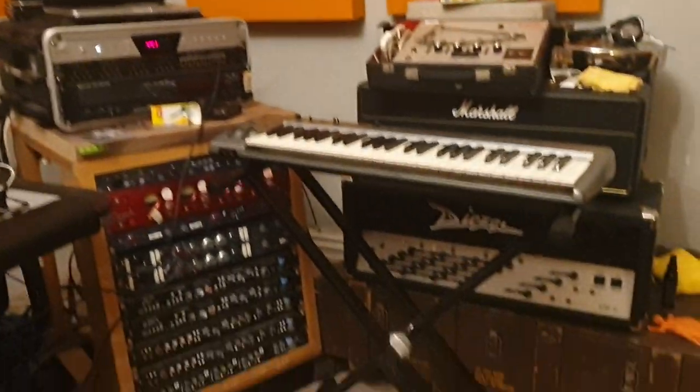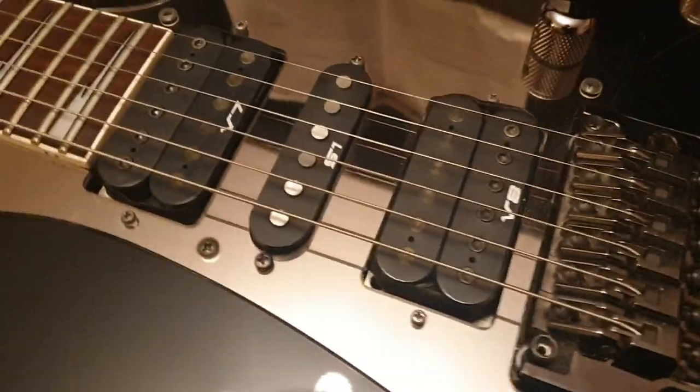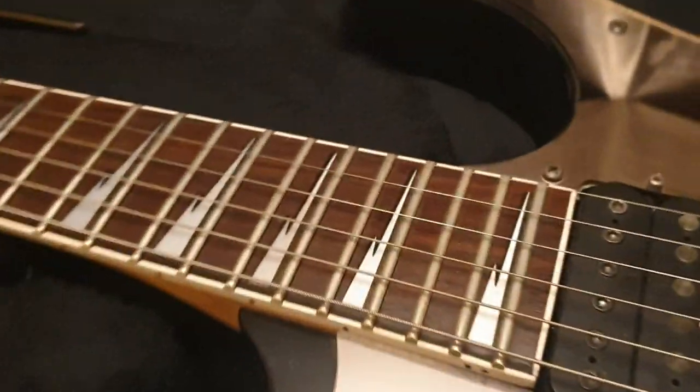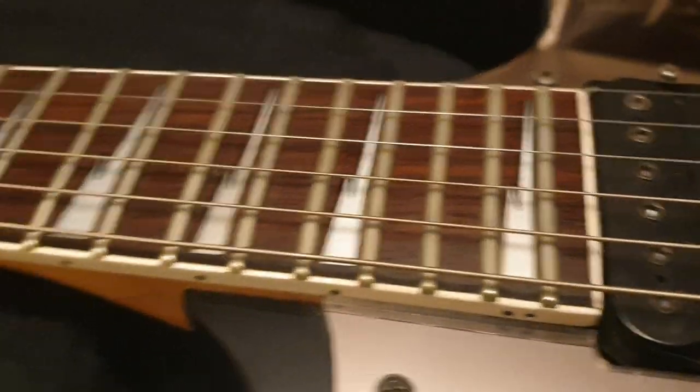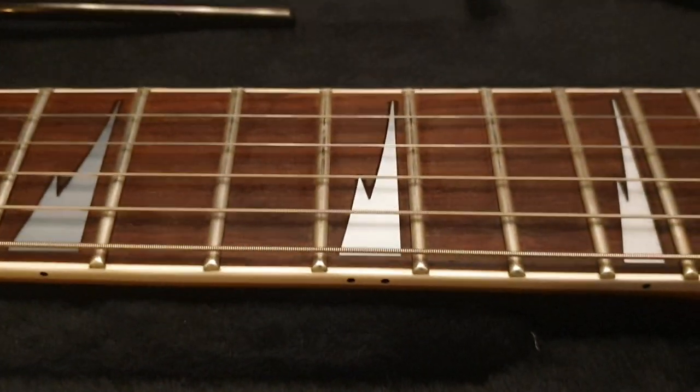If you're new to the channel, click like, click subscribe, come join the circle of friends — it's totally free, costs you nothing — and you get to see some really cool rare guitars that I find from all over the world and share with you up close, so you know what all the little details look like in case you can't get your hands on one locally.